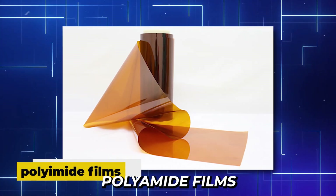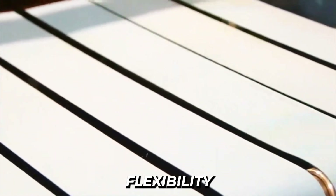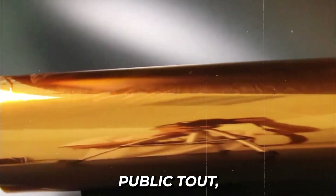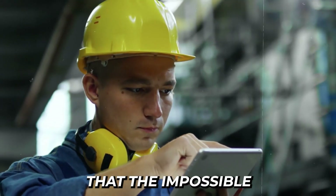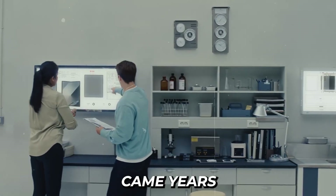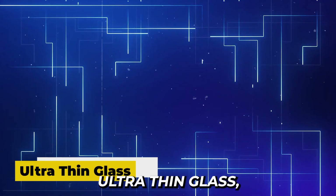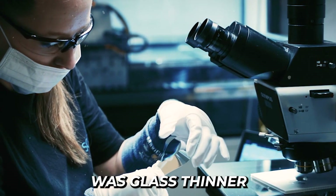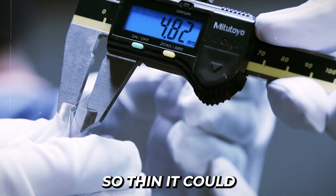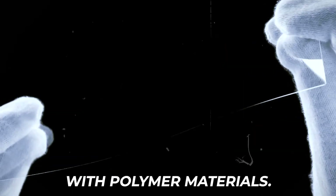They began experimenting with entirely new materials, testing polyamide films with specialized coatings that could provide the necessary flexibility while maintaining optical clarity. Despite mounting pressure and public doubt, the engineers pushed on, steadfast in their belief that the impossible was within reach. The breakthrough came years into the project, when Samsung's material scientists developed ultra-thin glass, or UTG — a revolutionary material thinner than a human hair that could actually bend repeatedly without breaking when properly layered with polymer materials.